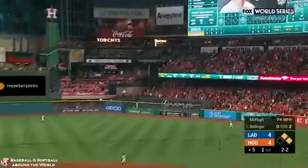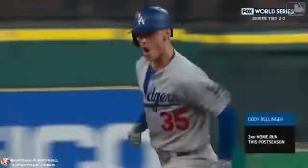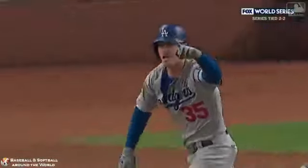High fly ball into right, back at the wall — it's gone! Bellinger with a three-run home run. And the Dodgers lead 7-4 here in the fifth. He's so strong and he can cover a lot of the plate and he knows it.